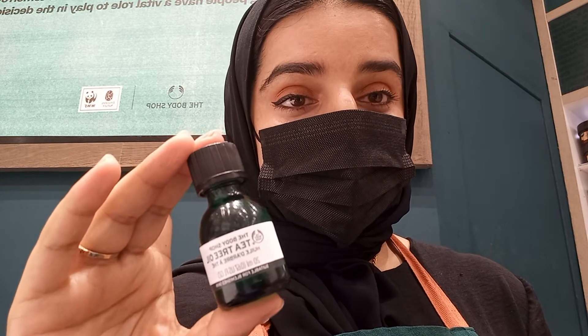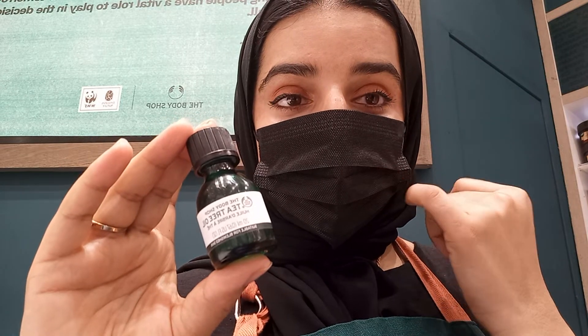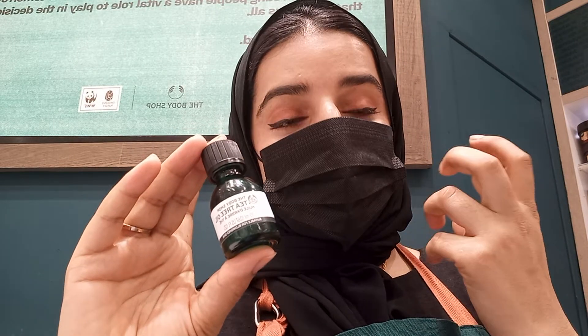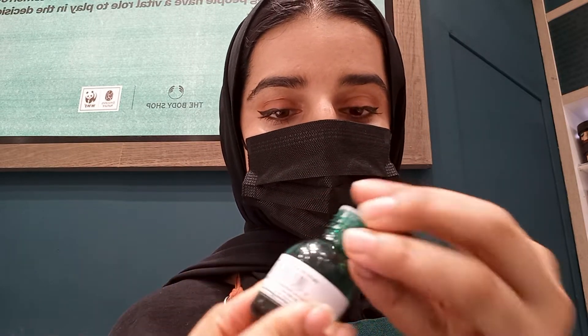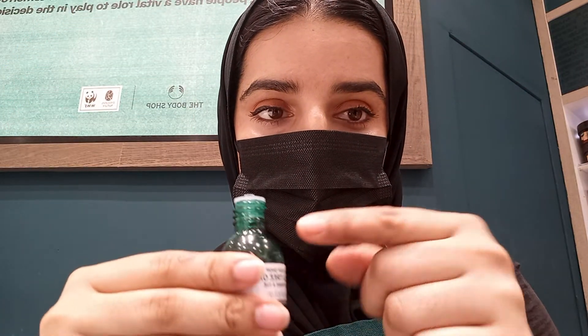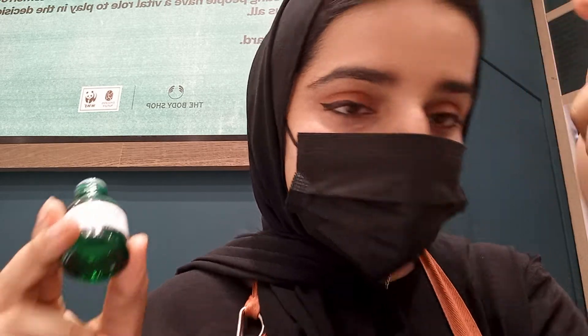The most important thing about this product is it's good to use for oily skin with pimples. If you are having any pimple on your face, or any dark spots from pimples, it will help you to vanish that. If you have just one pimple on your face, you can just do like this — one small dab. Right now I don't have any pimple, so I will just show you — you can apply it like this.